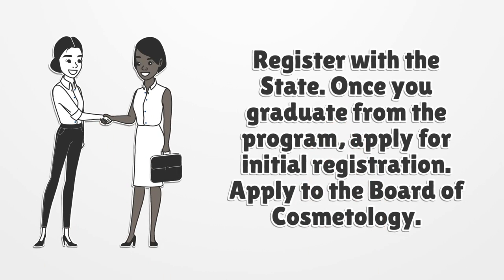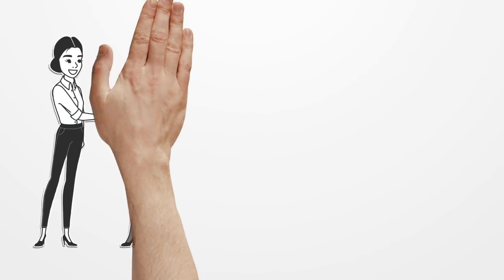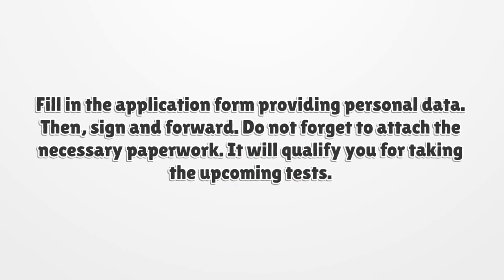Register with the State. Once you graduate from the program, apply for initial registration. Apply to the Board of Cosmetology. Fill in the application form providing personal data, then sign and forward. Do not forget to attach the necessary paperwork. It will qualify you for taking the upcoming tests.